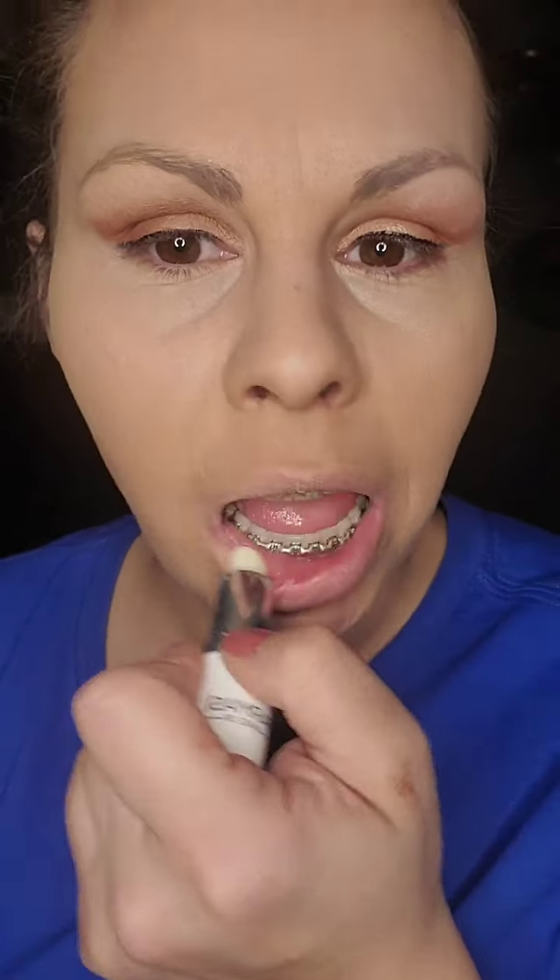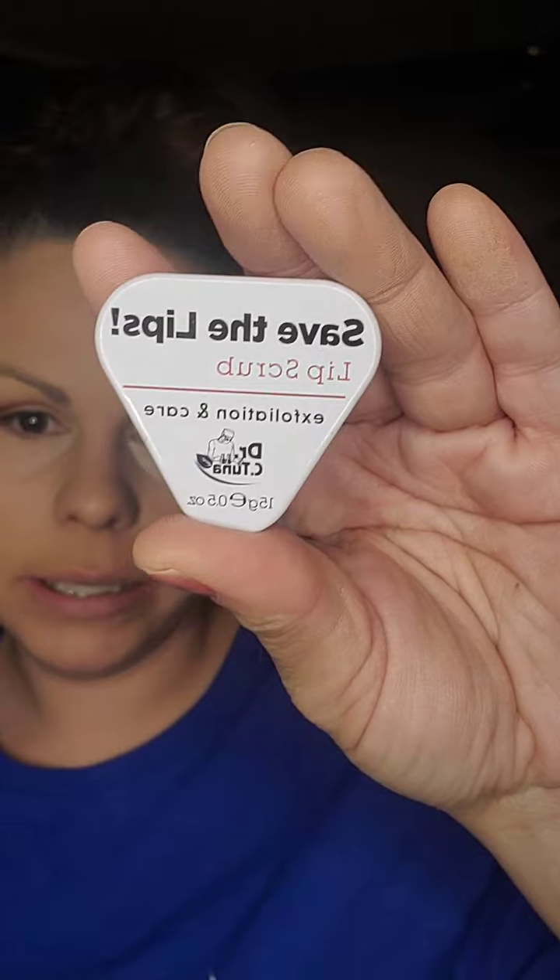Oh, I forgot to do my lips! You guys, if you don't have this product, you need to get it — moisturizing lip conditioner. This is great. You've got to use it before you put on your lipstick. I like to let it soak in. And also this — it's a lip exfoliant. Amazing. And it's not even that expensive — I think it's like four bucks maybe.